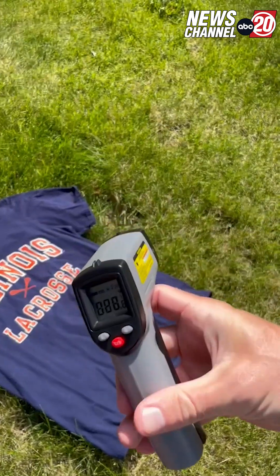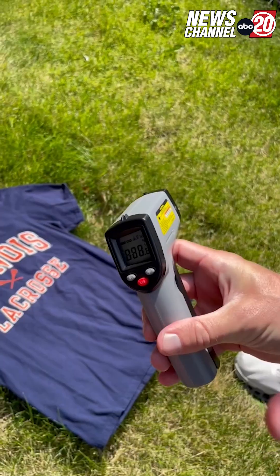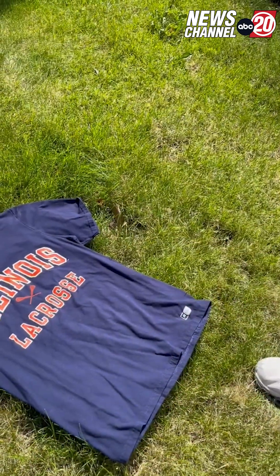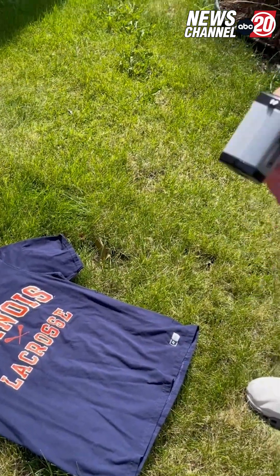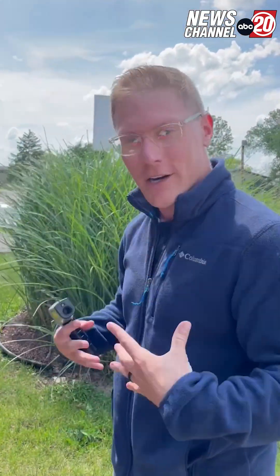Navy blue actually came in warmer than the black at 128 degrees — not by much, but navy blue is the color you're going to want to avoid. Those darker colors are absorbing more heat, so light colored, loose fitting clothing is going to be the best on these warm and humid days of summer.